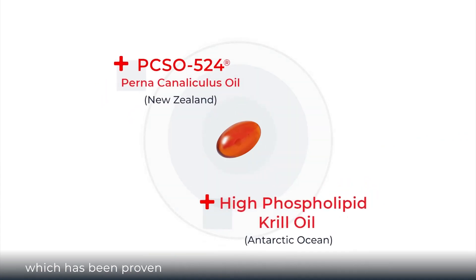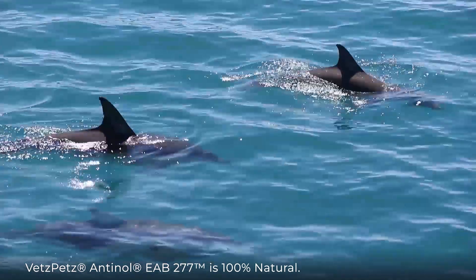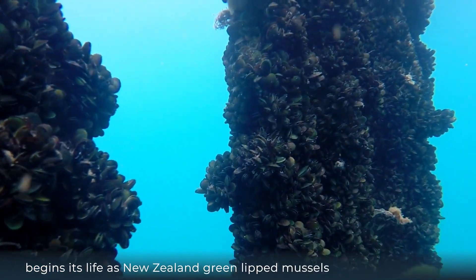This optimal nutrient synergy is the result of years of research, proven via laboratory results to be more effective than either of the individual lipids alone. Vets Pets Antinol EAB 277 is 100% natural.